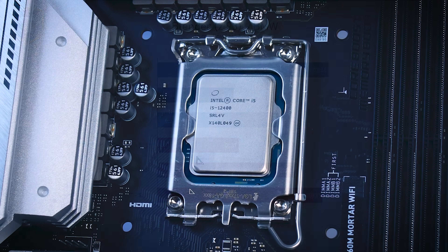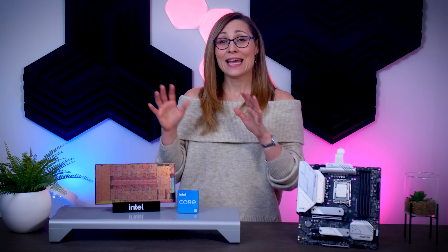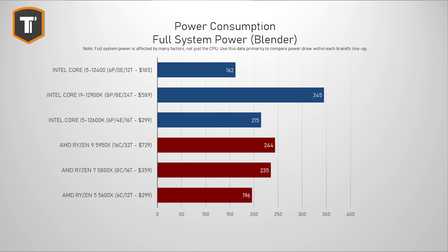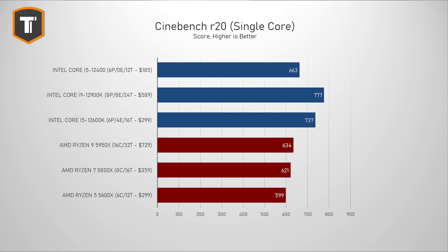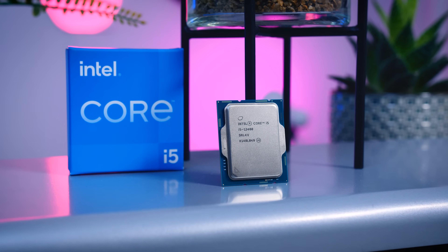Even without the e-cores, the 12400 still beats the $300 Ryzen 5 5600X in the Cinebench test, but which CPU ends up on top does depend a little bit on the application you run. The 5600X just beats the 12400 in the Blender render, but overall they perform pretty close to each other in most multi-threaded benchmarks. That puts the 12400 in a very good position, because it is much cheaper and it uses less power as well. For gaming though, single-core performance is still the most important thing, and the i5-12400 boosts up to 4.4GHz compared to 4.9GHz on the 12600K and 5.2GHz on the 12900K, so it scores a little bit lower than the fastest Alder Lake CPUs — but it is still ahead of any of the latest Ryzen CPUs, including about 10% ahead compared to the 5600X.